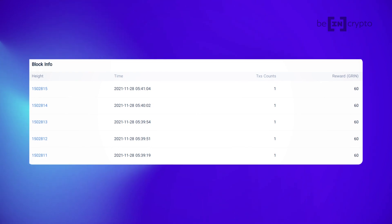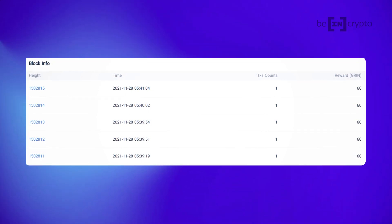The Mimblewimble protocol allows the GRIN blockchain to have a compact transaction history, making it faster when it comes to being downloaded, synchronized, or verified. Next, GRIN doesn't use addresses and doesn't store data about the amounts being transferred. Instead, transactions occur by transferring files, and the network sees no information about their contents. New blocks are generated every 60 seconds, and each has a mining reward of 60 GRIN. The blockchain is designed to generate one GRIN per second, forever, making it an inflationary asset, though the rate of inflation will continue to decrease indefinitely.